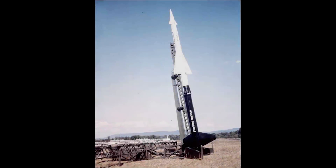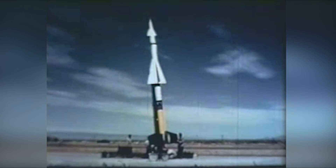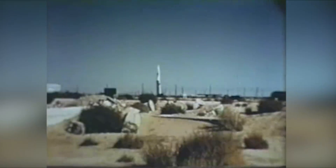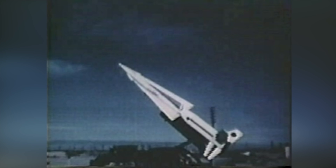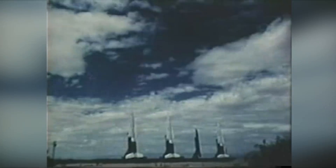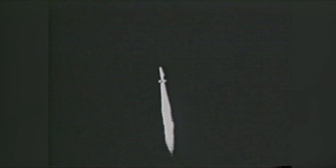The U.S. also turned its attention to surface-to-air missile defense after the end of World War II. The first system operational was the Nike Ajax in 1954, making it the first operational surface-to-air missile system in the world. Ajax was widely deployed throughout the United States, defending major cities and military installations. Nike Ajax was eventually replaced with Nike Hercules, which was much more capable but deployed in fewer numbers. Hercules was slowly phased out over the 60s and 70s, which left the U.S. with no fixed surface-to-air missile systems.